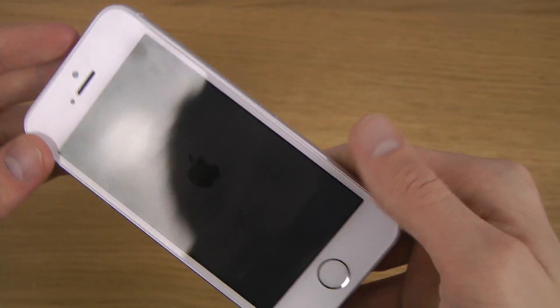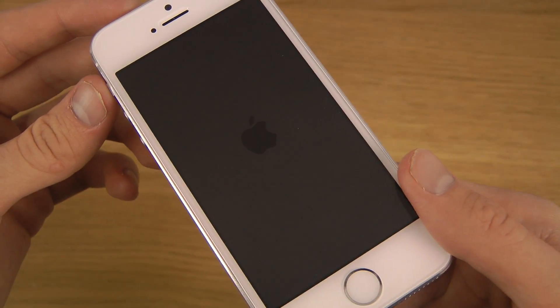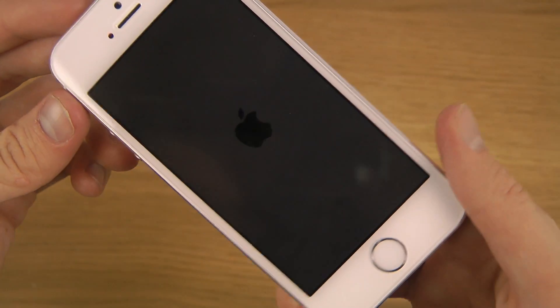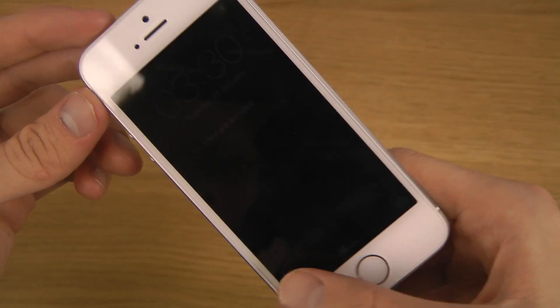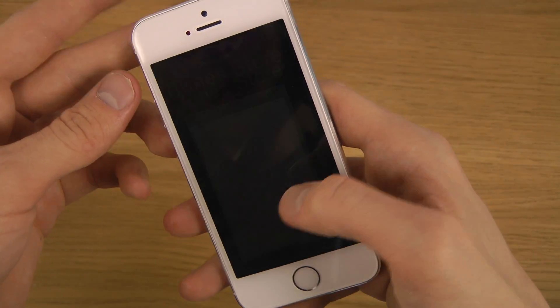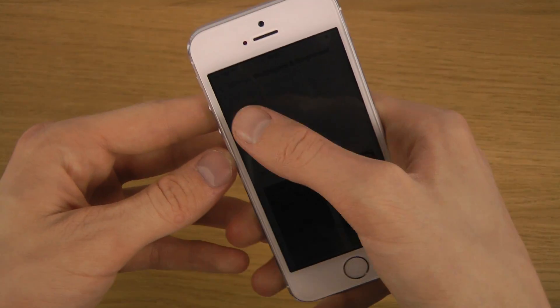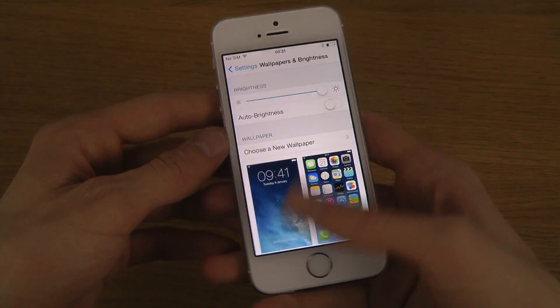This is interesting — when we're putting it up, it kind of goes a little bit dark. I've never seen that before. Oh wait, is that just because... no, that's going down. I'm not sure why.